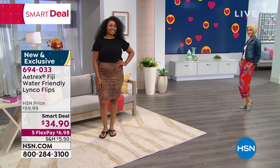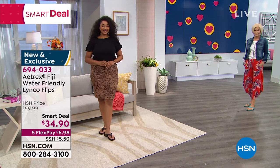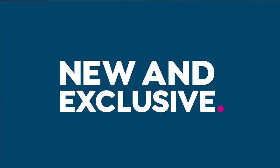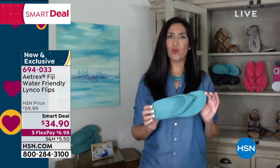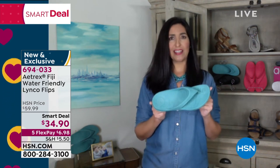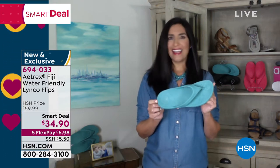This is a brand new shoe — the Fiji. It has a little bit of a slimmer strap across the top, but this is still an orthotic through and through. This shoe is going to give you support, it is going to help align you, and it's going to give you balance while you're wearing it — which is hard to believe when you're talking about something like a flip-flop. But this is the Fiji flat from Atrix, and that's why it's unlike anything else.